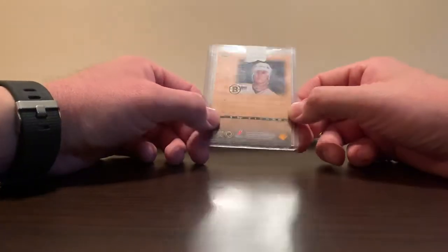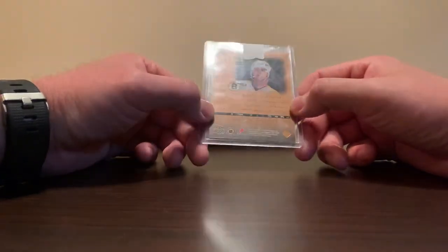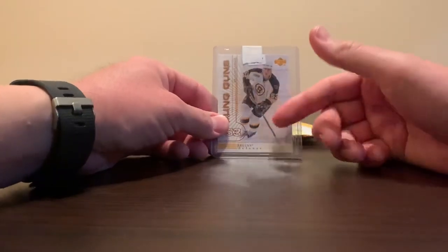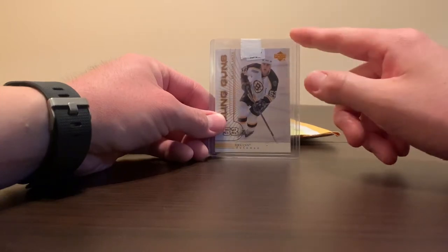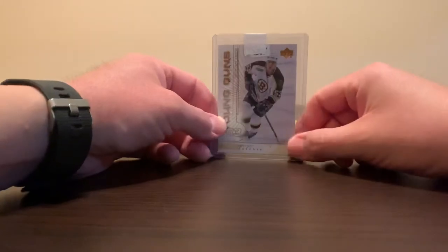This guy didn't play too many NHL games — at this point he's had two seasons under his belt, 27 games, two goals, four assists. Eventually I will be doing a bio on him very shortly because this is early 2000s, so yeah, good pickup for me.